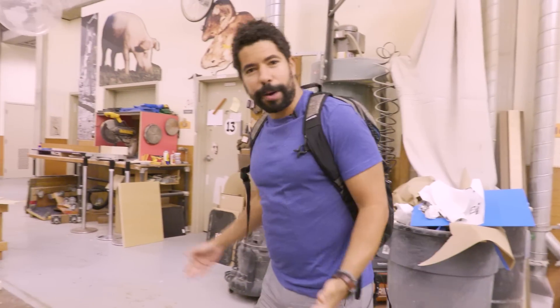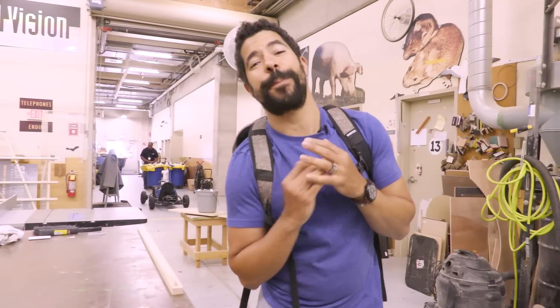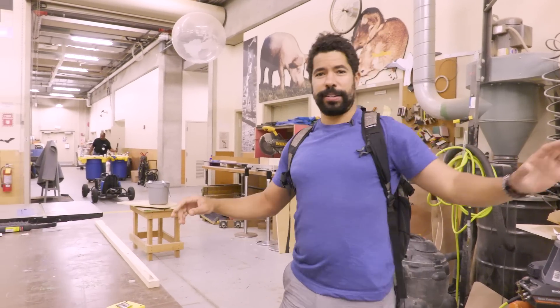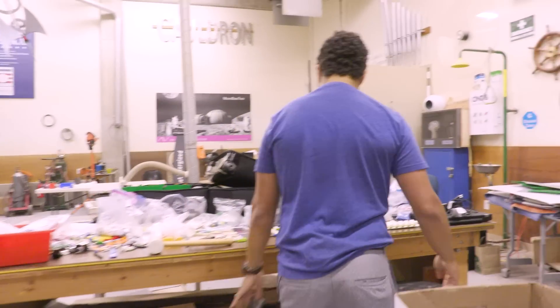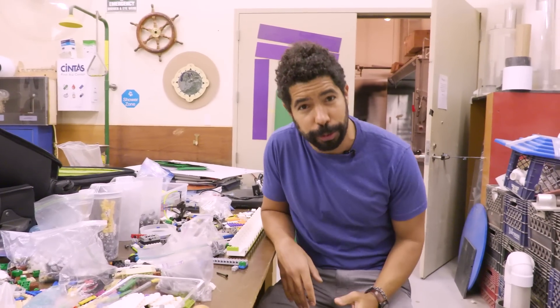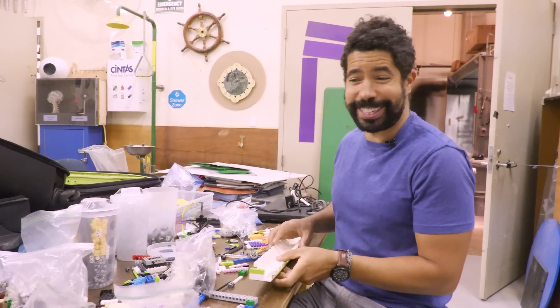Whenever you're working on a project, it's important to get the support you need — whether it's time or materials or people. Here at the Great Lakes Science Center, they have an amazing staff. They can build anything. They are totally helping me out so I can focus on the Lego. I've got a lot of building to do. I can't show you every single thing here — this museum is enormous, it's so super cool. Next time you're in Cleveland, check it out. I gotta get building.